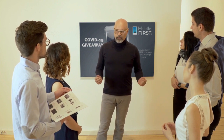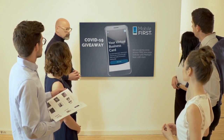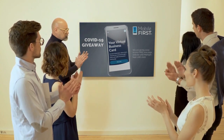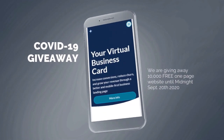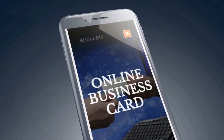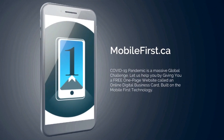Mobile First Canada is all about helping create a one-page website for free — anyone can build their own one-page website for free without spending a penny, and avoid financial loss in bad times like now. Our COVID-19 giveaway is available until midnight September 20th, 2020. Get your revenues stabilized, convert threats into opportunities. Check it out at mobilefirst.ca.